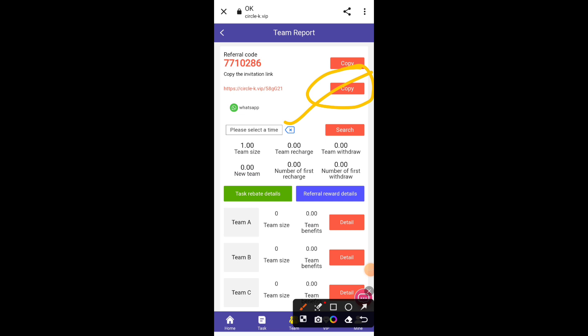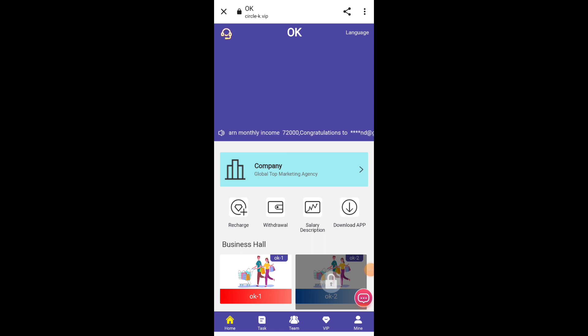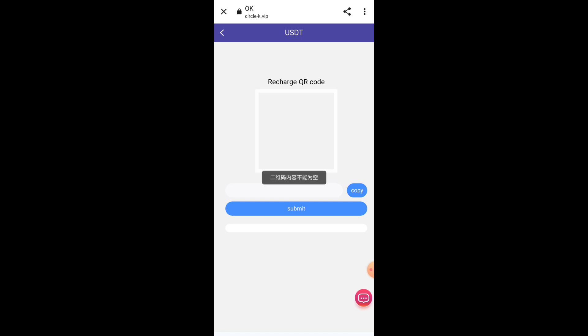I am not a financial advisor — I am just doing a review about this platform. I am not recommending anyone to recharge because this is your money. You have to make your own decision about where to invest and where not to invest. I am just sharing my opinion.